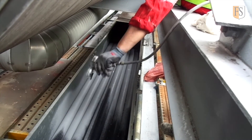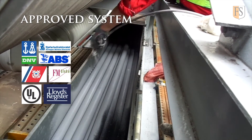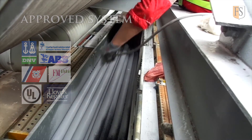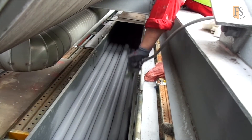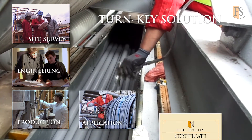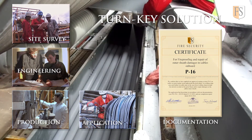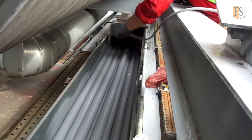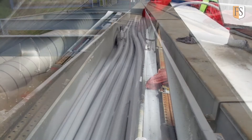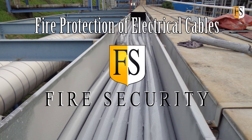FS coating systems have been approved by leading international classification societies and authorities, and also recommended by insurance companies. Fire Security is the only cable coating producer offering a turnkey operation for application worldwide. If you have any questions regarding our products and services, please visit our website firesecurity.com and contact us via our email.